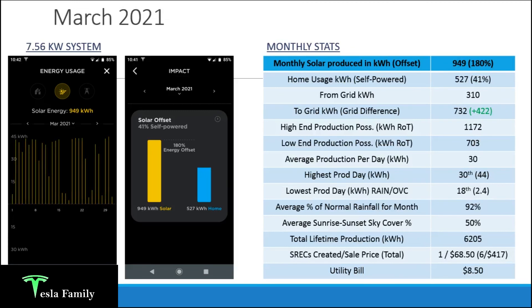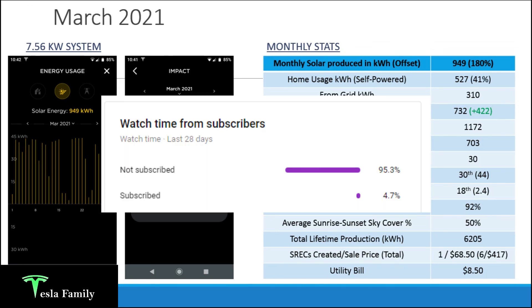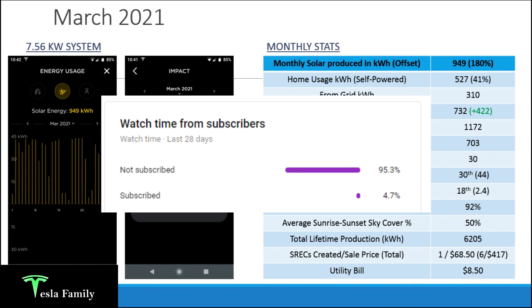Well, that does it for March 2021. Thank you for watching. If you want to see my other seasonal production videos, check out my summer and fall production videos under my solar playlist. Looking forward to sharing my spring production video in about three months, and eventually my one-year production data around mid-summer. If you really like this information, make sure you hit that subscribe button — 95% of you are not subscribed, and subscribing really helps my channel. Also hit that like button and leave a comment if you have any questions.